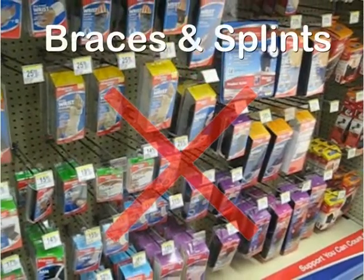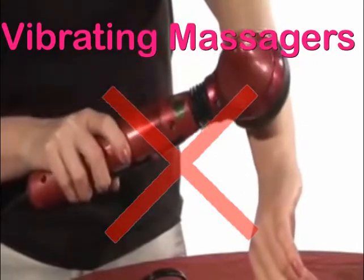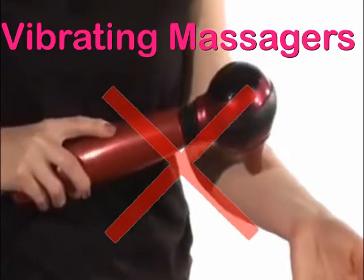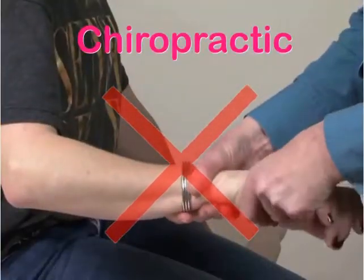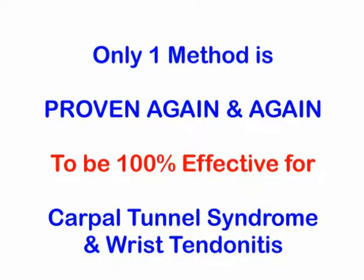Like most people you have braces, which don't work because braces are not a treatment. And maybe you've tried vibrating massages, but any vibration is actually known to make the problem worse. You may have resorted to more drastic measures like acupuncture, chiropractic and even steroid shots. But your symptoms are still there.